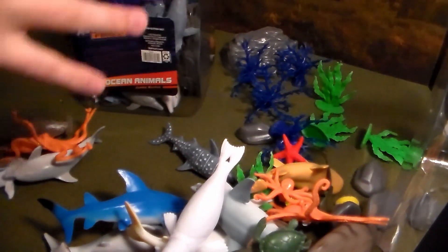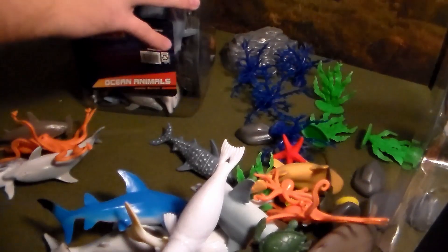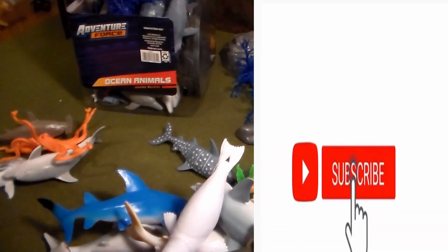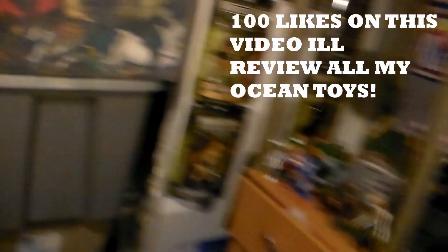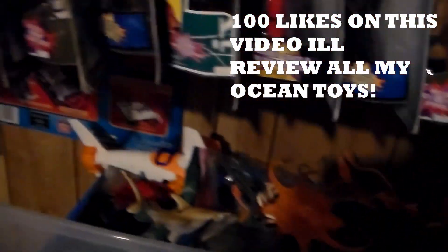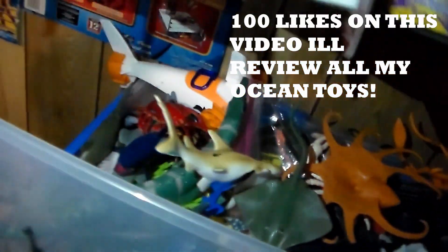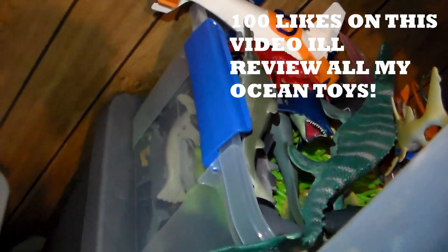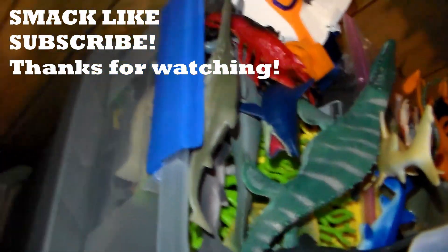They work great in toy movies and for a lot of different things. I hope you guys enjoyed this video. If you did, please smack the like button, subscribe with the bell icon turned on. If we get 100 likes, I will go ahead and review all of my ocean animal toys — that huge bucket, all my Animal Planet stuff. Stay awesome, see you guys later, and thank you so much for all your support.